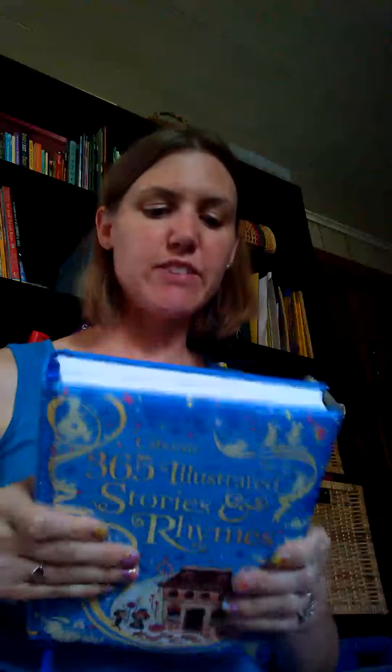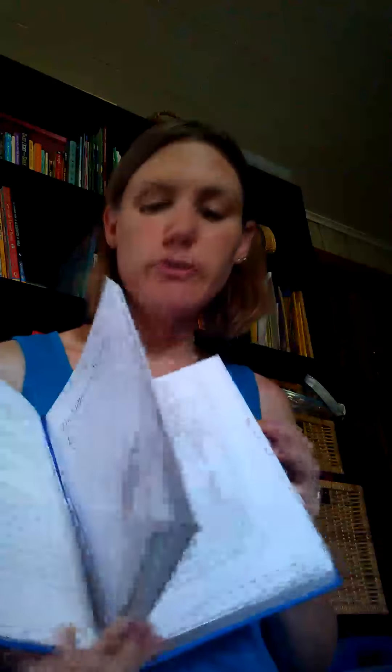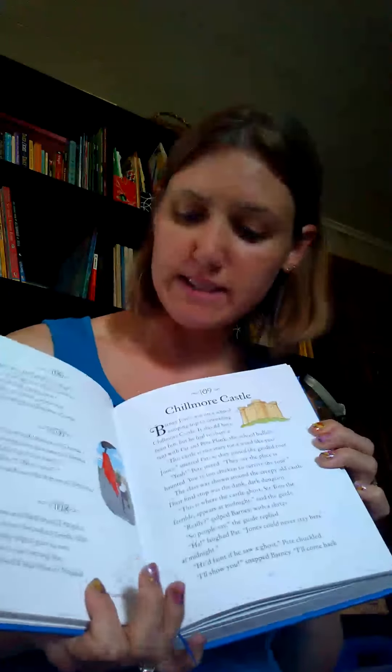One of my favorite series are the illustrated books. I keep this one close for bedtime for my four-year-old son's special story time. This is 365 Illustrated Stories and Rhymes. Nursery rhymes and poems are important for language development and imagination. It's important to keep nursery rhymes in front of our kids in their early years. This has nursery rhymes, poems, and short stories. If I'm in a hurry, I'll read one story; if I have more time, I'll read more.